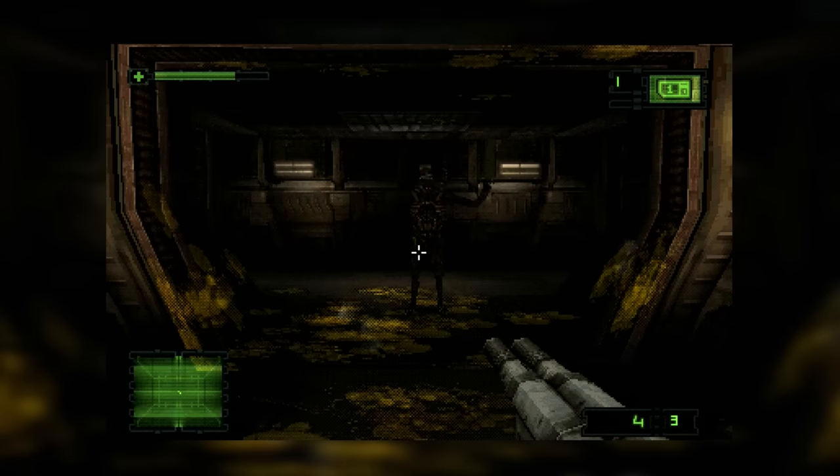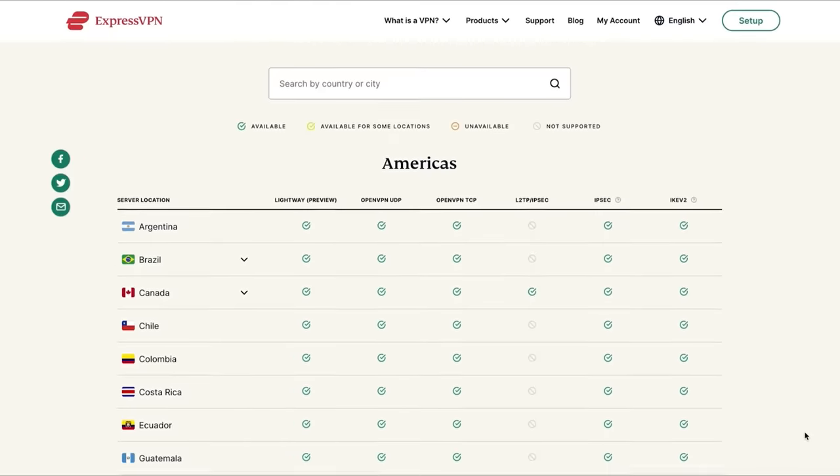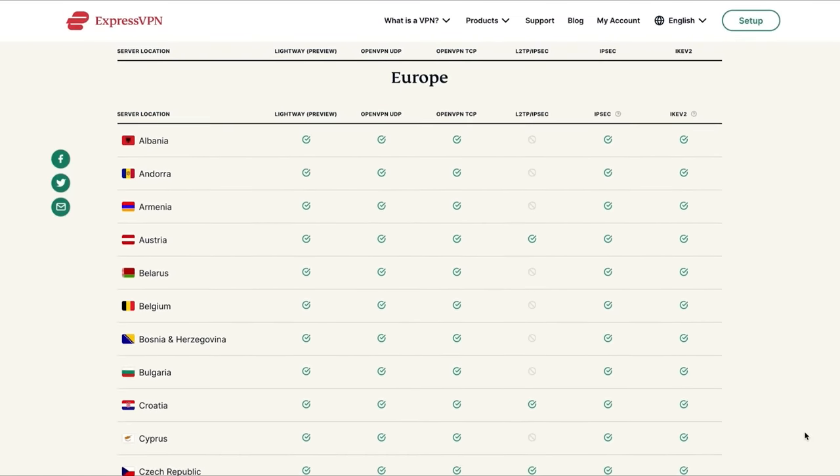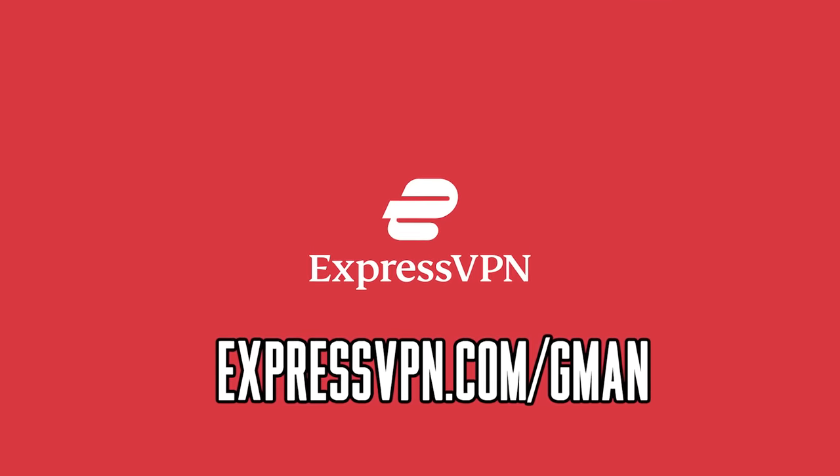I'd never recommend a product I don't use myself, and I've been using ExpressVPN for over a year now. So if you want to join the club and get three extra months for free, head on over to expressvpn.com/gman and get started.